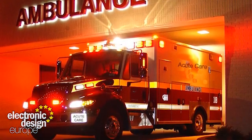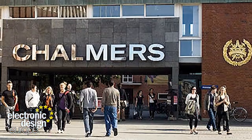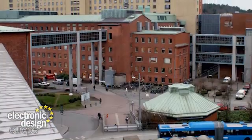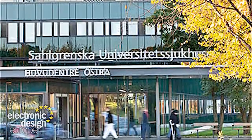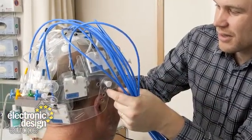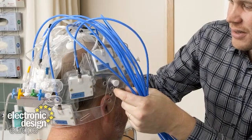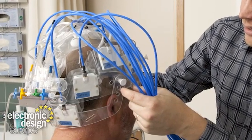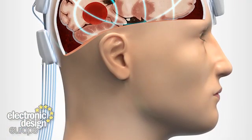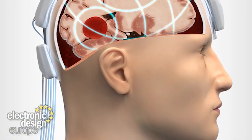This could all change now, thanks to a microwave-based development from researchers from Charles University of Technology, the Salgrenska Academy and Salgrenska University Hospital in Sweden. Called Stroke Finder, this is a helmet-like device that is placed on the patient's head, which examines the brain tissue using microwaves. The signals are interpreted by the system to determine if the stroke is caused by a blood clot or bleeding.